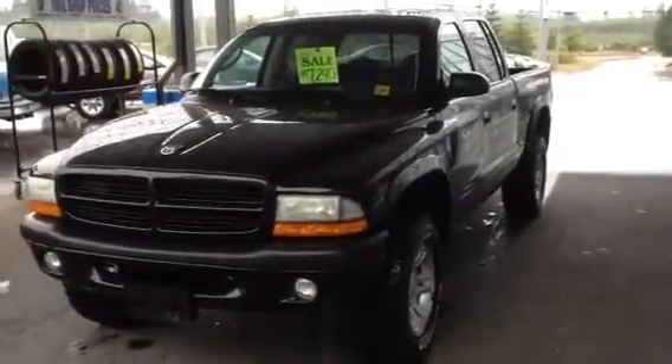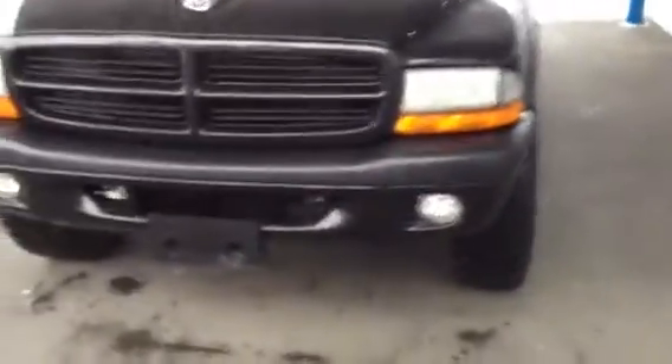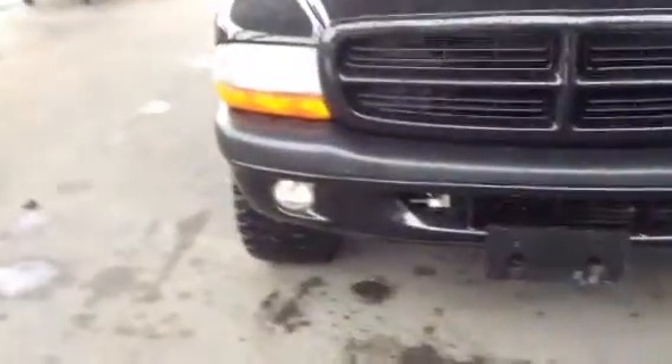Good afternoon Rob, this is Brad from Coastline Mazda. I just wanted to show you the Dakota, give you a better look at it. You can see the fog lamps here.